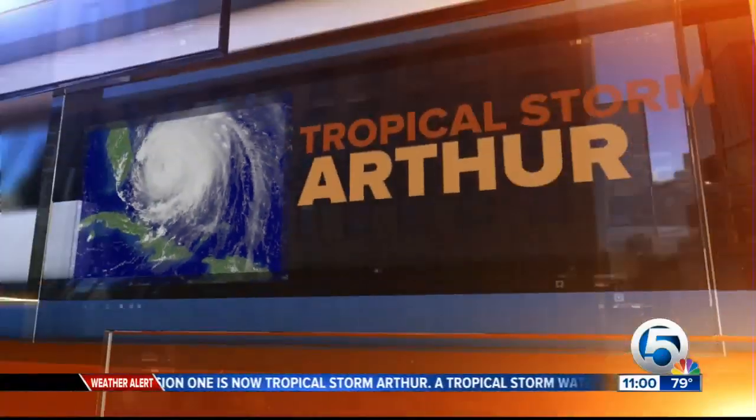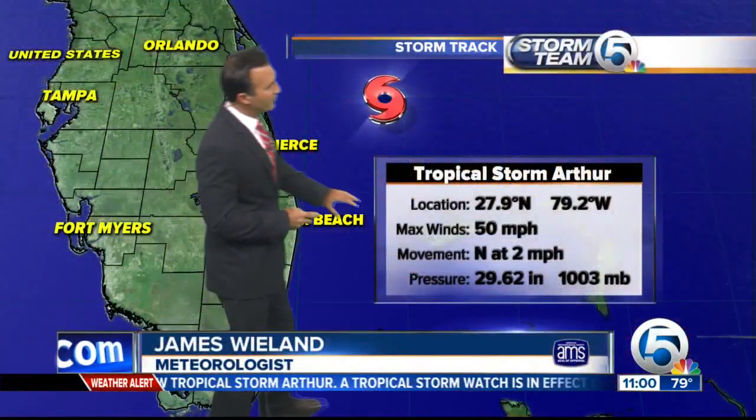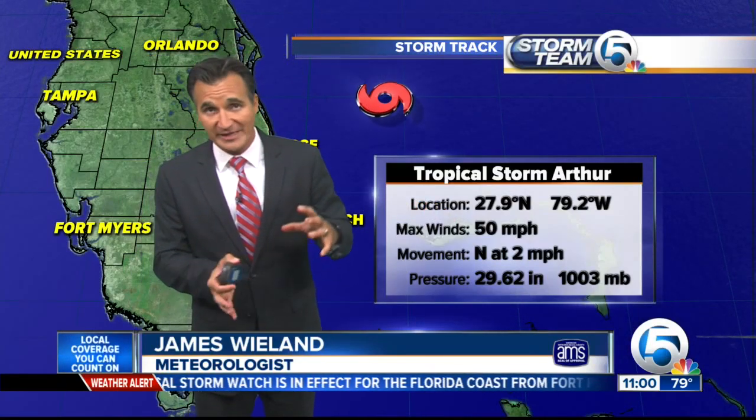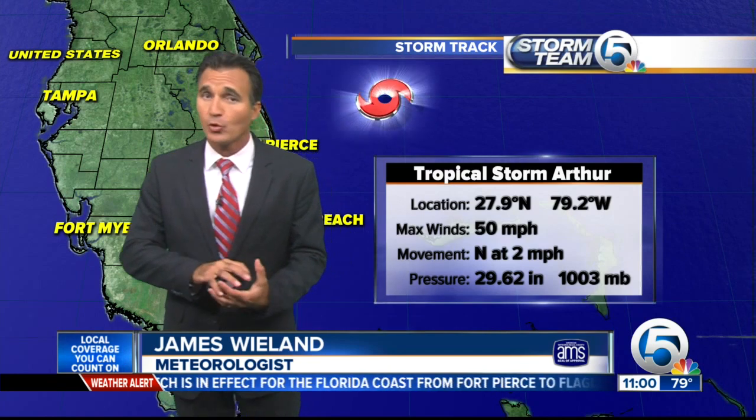Here's the very latest. This just came in hot off the wire. Maximum winds 50 miles per hour. It has not strengthened yet, but it does look like it's going through a strengthening phase. It's definitely getting better organized.